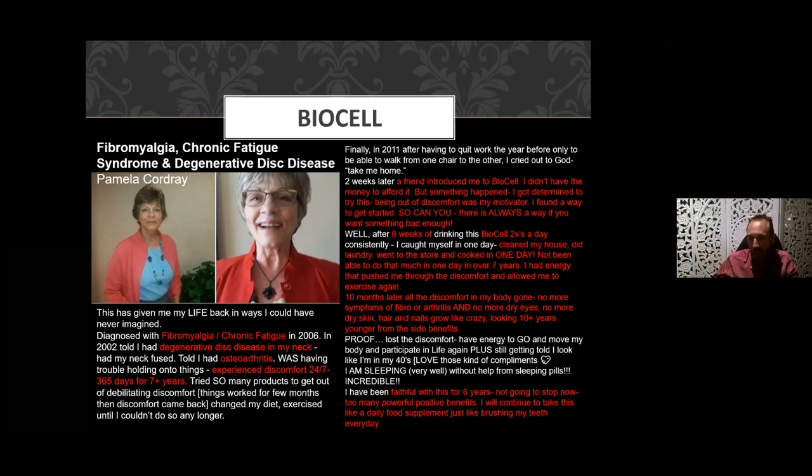After six weeks of taking it twice a day, she cleaned her house, did the laundry, went to the store, and cooked — all in one day — something she hadn't been able to do in over seven years. Ten months later all the discomfort in her body was gone: no more symptoms of fibromyalgia or arthritis, no more dry eyes, no more dry skin, hair and nails growing like crazy, looking ten years younger. She's been faithful with this product for the last six years: 'I will continue to take this like a daily food supplement, just like brushing my teeth every day.'